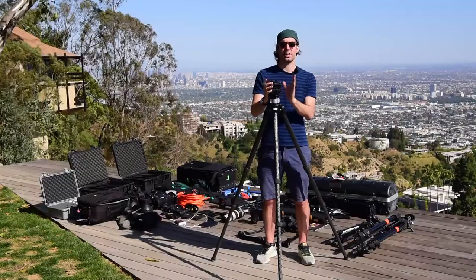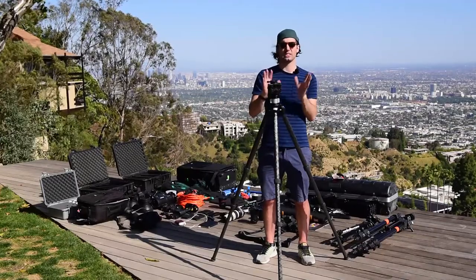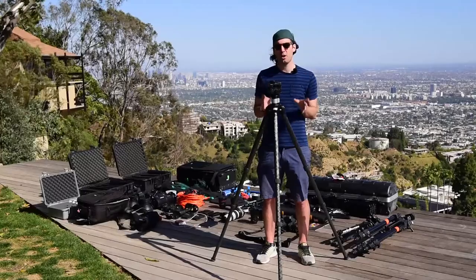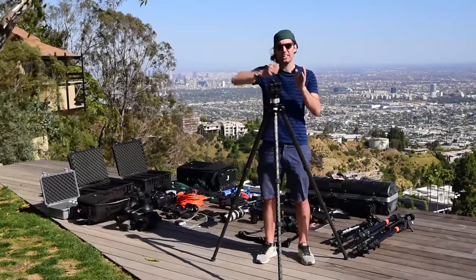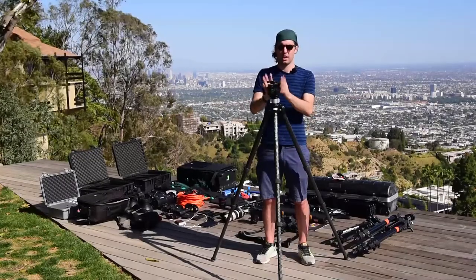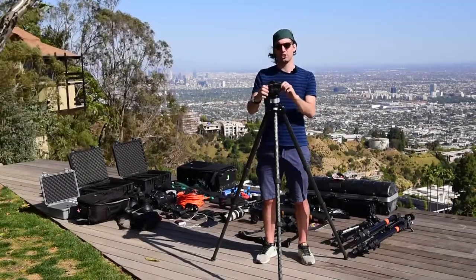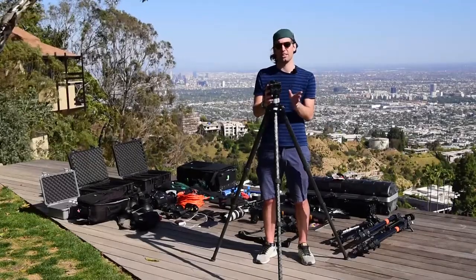On top of this I have an Arca Swiss cube — the C1 cube head. This is basically the Bentley or Rolls Royce of tripod heads. It's a geared head which allows me to make fine adjustments to the camera without the sag that most ball heads have. With a ball head, when you tighten it down the camera always lurches or sags a bit. A geared head does not do that — it allows very precise adjustments in both directions without that sag.